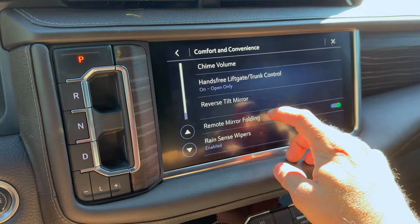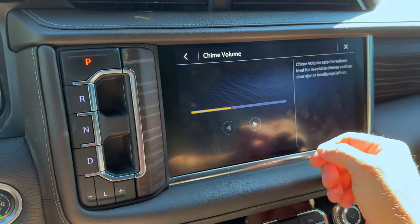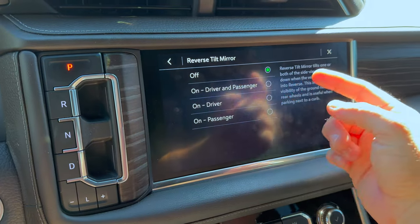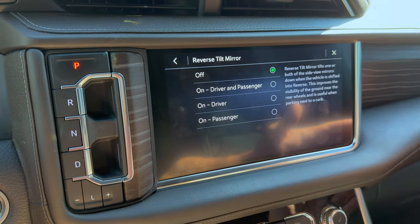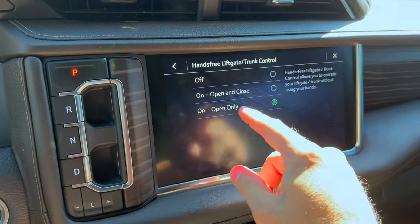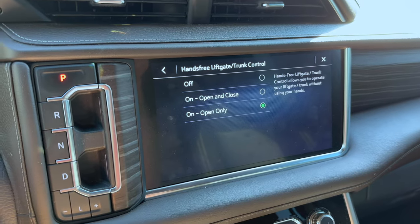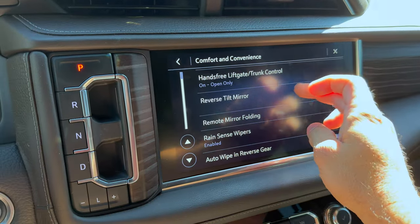Comfort and Convenience is another section. This has your chime volume — it would be nice if you could lower it more, but I have it on the lowest setting. Reverse Tilt Mirror: this setting turns your mirrors so when you put it in reverse the mirrors tilt down for a better view of the curbs. Hands-Free Liftgate: I keep it on open-only because I've had the liftgate start to close on me while I'm loading stuff, so I turned it to open only.